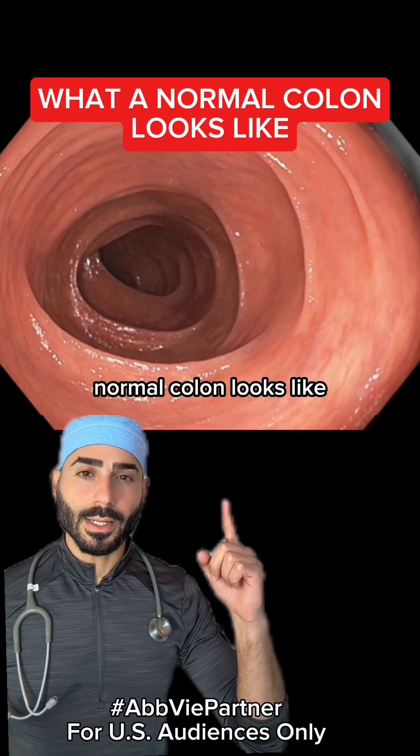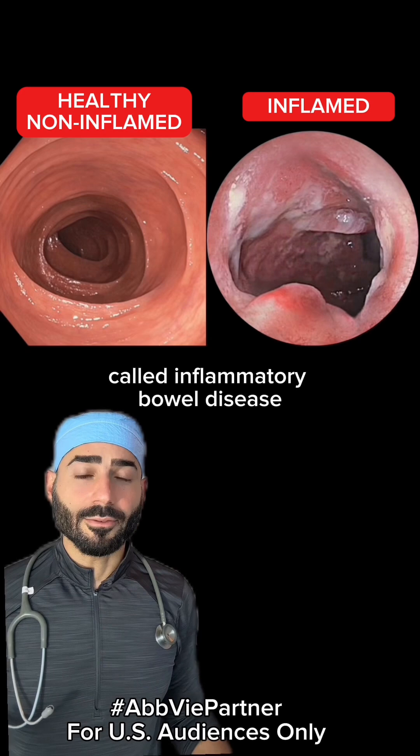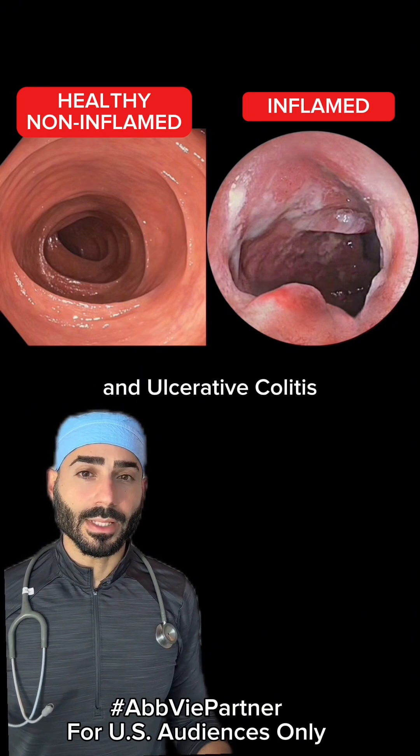This is what a normal colon looks like. And this is what colon inflammation looks like. And this is a disease called inflammatory bowel disease, which includes Crohn's disease and ulcerative colitis.